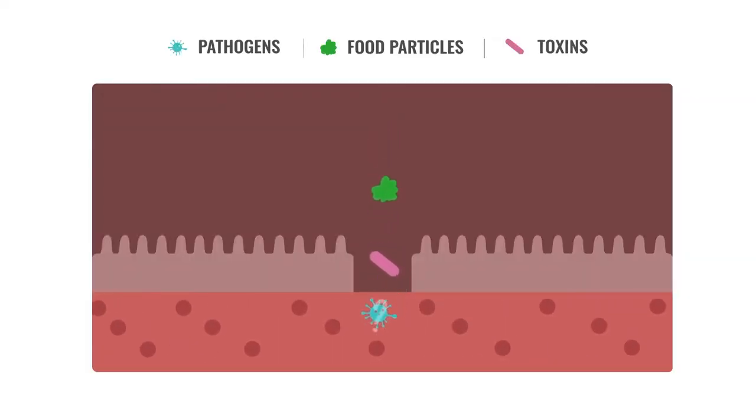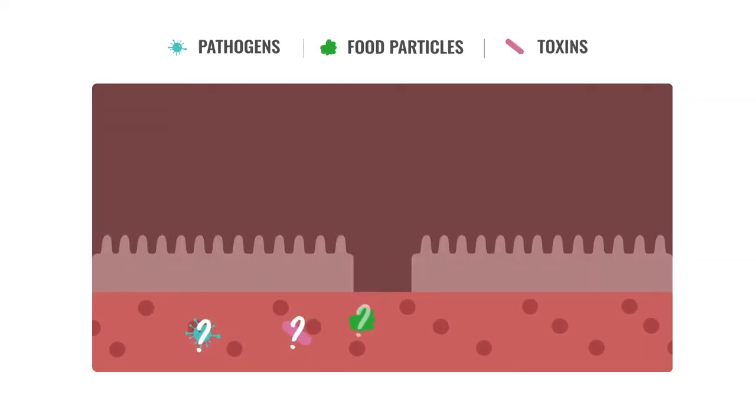Now, this may not seem all that bad — it's just a few particles, right? Wrong. Our bodies can't process these foreign particles. This means our immune system sees these substances as a threat, which triggers an immune response.